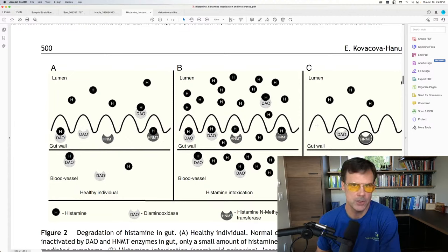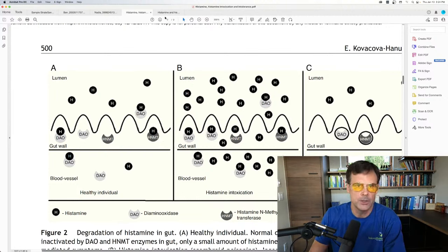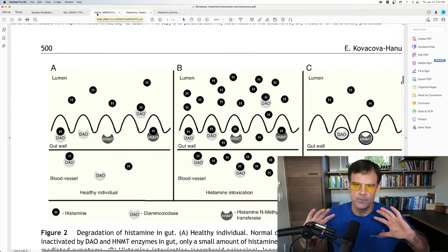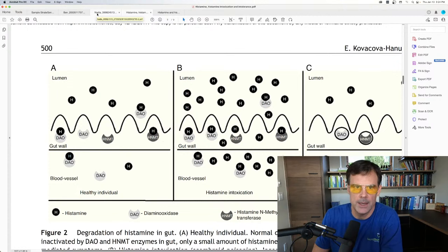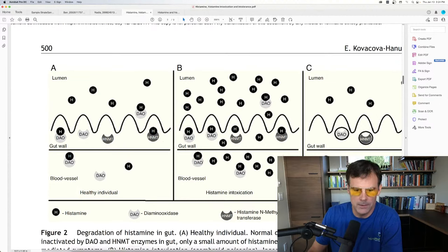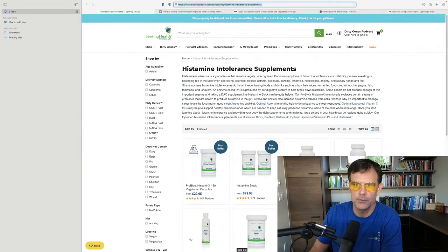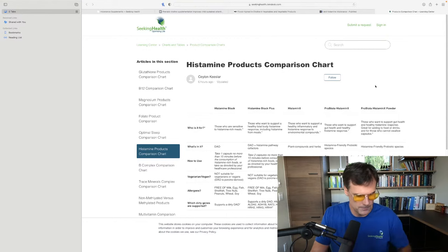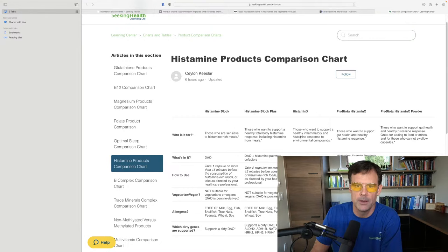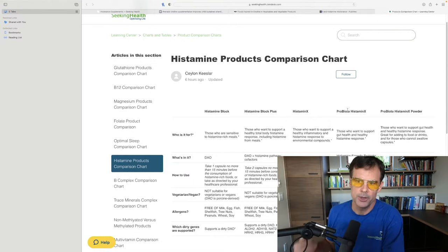Now I'm going to switch to some genetic reports. I'll show you my histamine-related pathway, my wife's, and an anonymized report. But first, let me show you a table of histamine supplements. Here are the histamine intolerance supplements available at Seeking Health — the product comparison chart shows the most popular supplements for supporting healthy histamine levels: Histamine Block, Histamine Block Plus, Histaminx, and ProBiota Histaminx.